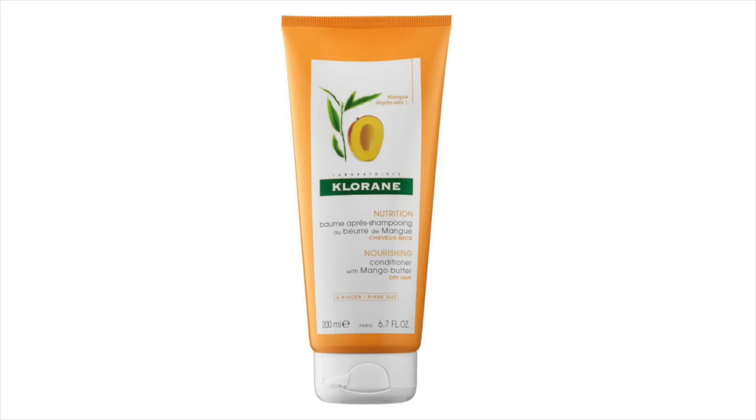Another must-have product for dry hair is a rinse-out conditioner by Chloron — their Mango Butter Conditioner. I have been using this for a very long time. If you have dry hair, this is a must-have. It does a great job at conditioning the hair, adding moisture, and hydrating your hair without weighing it down or making it greasy. This is a product I always repurchase and would definitely recommend.